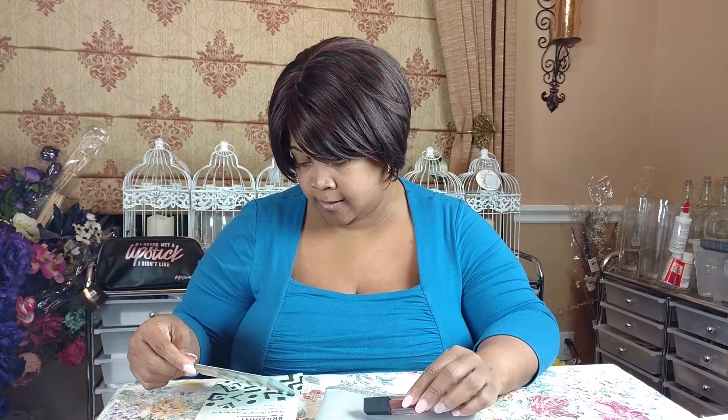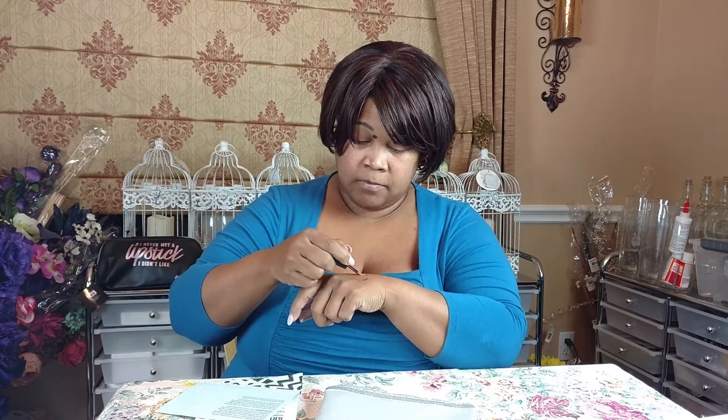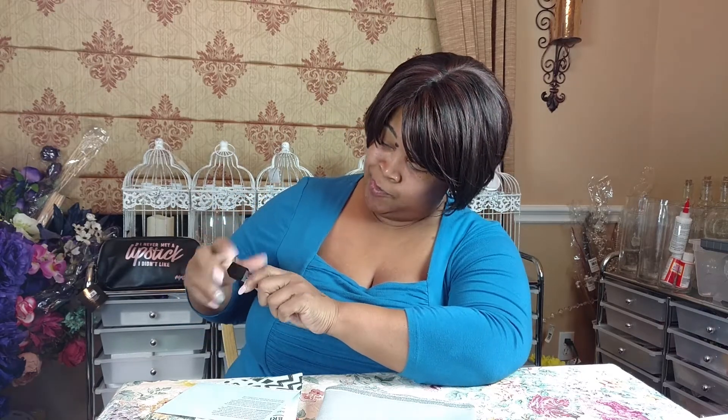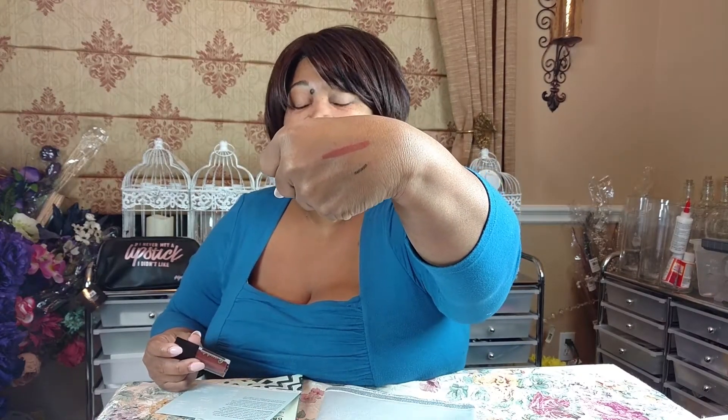The last thing I got happens to have a mirror on the back — look how neat that is! It's by Cosmoholics. Looking on the packaging but it doesn't give me much information. This is obviously some type of liquid lip. It's a nude, almost a mauve-y nude, which is very pretty. I'd be curious to see how that looks on my lips.